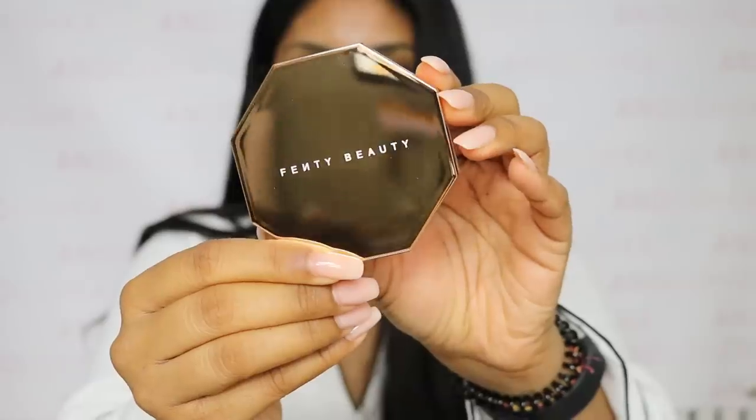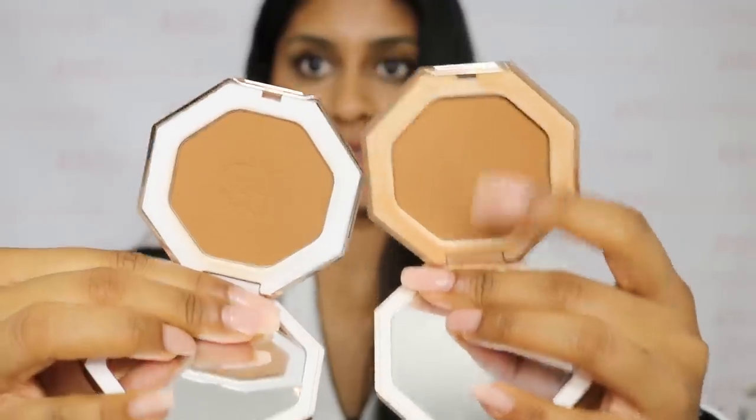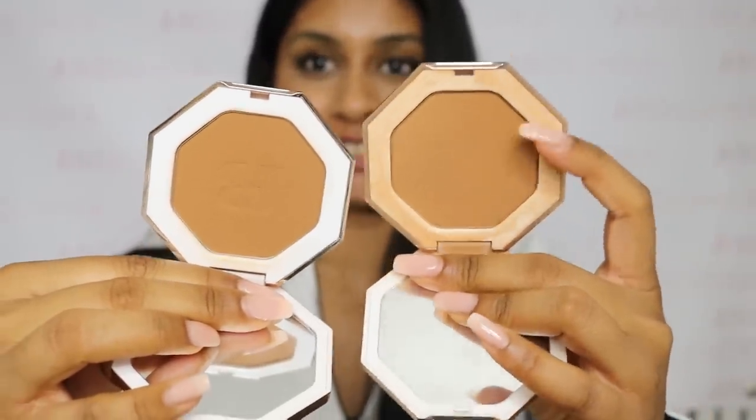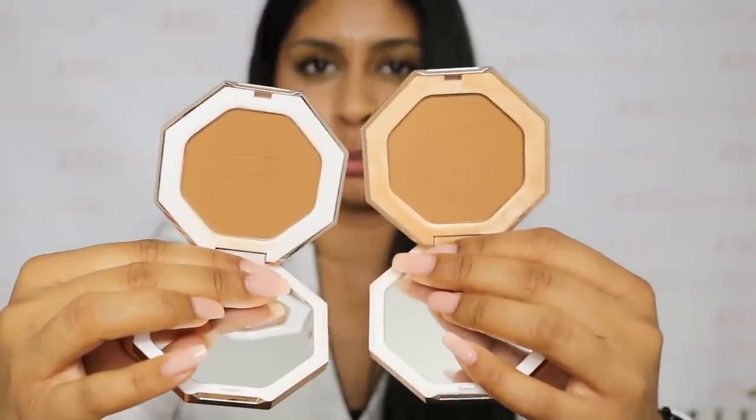Let's get on to our top five bronzers! The first one I have to mention is my Fenty Beauty bronzers. These are called the Sun Stalker Instant Warmth Bronzers. I have the shades Islanding and Caramel Cutie. I went in store to swatch these and I knew these were the two shades I wanted — Caramel Cutie for when I'm more tanned in summertime, and Islanding, which is what I'm wearing now. It's quite warm but I love it and I wear it every day.